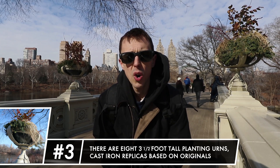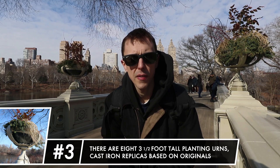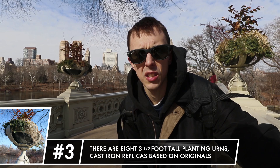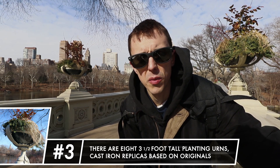The bridge has eight 3.5-foot-tall planting urns — cast iron replicas based off the originals. The originals seemingly disappeared in the early 1920s, but were finally replaced in 2008 when the bridge underwent restoration.